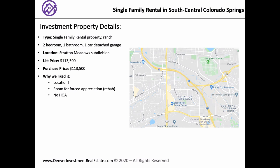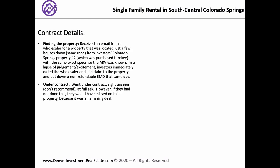Location-wise, there's obviously room for appreciation and no HOA. So walk us through the contract — start with the contract details and the whole buying process. Got the email from the wholesaler, had a lapse of judgment and excitement, and pulled the trigger on it. That same day I was signing the assignment contract and going to the title company with a check to secure it. Then they said you can go ahead and do a walkthrough of the property while we're waiting for everything to close.